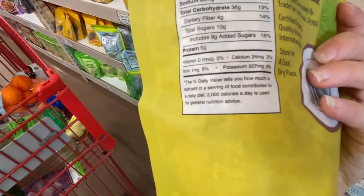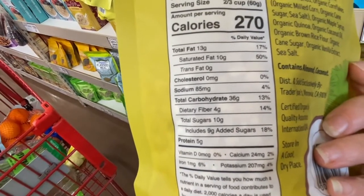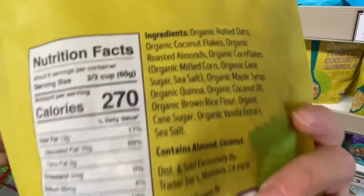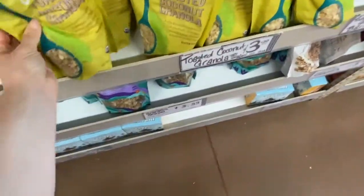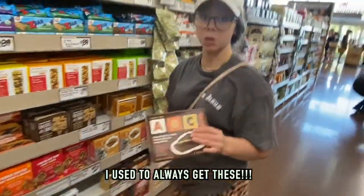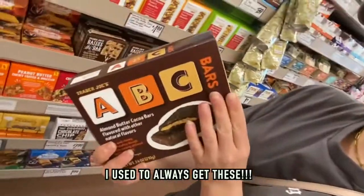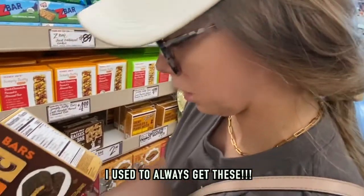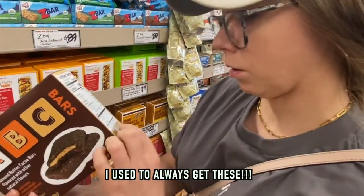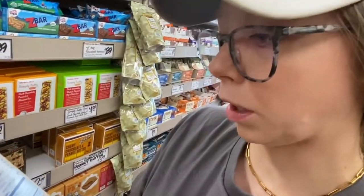I love having granola around but it's just so much sugar — I'll make my own at home. Even the organic one has 10 grams of added sugar, cane sugar. This almond butter canola bar is something I used to get all the time, but it has canola oil and two kinds of sugar in it.